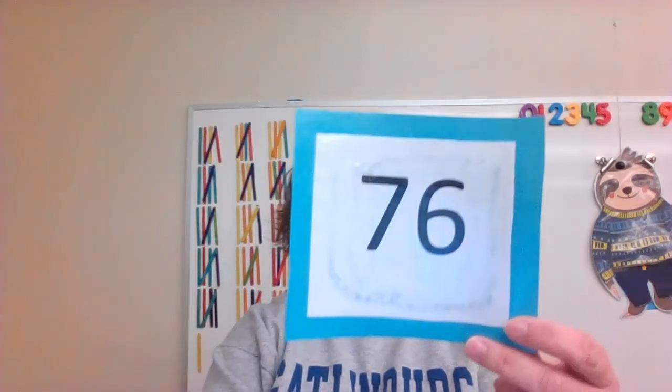What number did we learn today? Yes, 76.